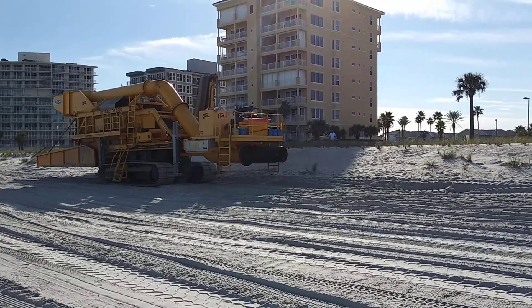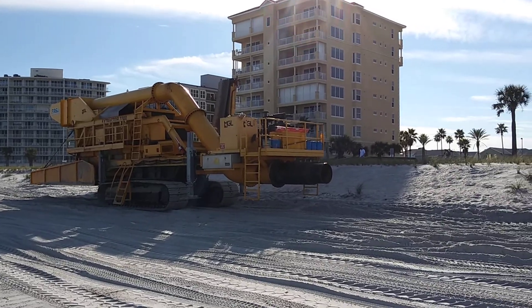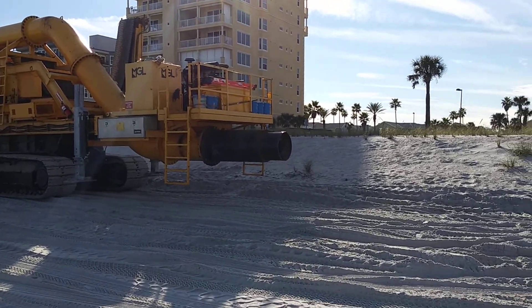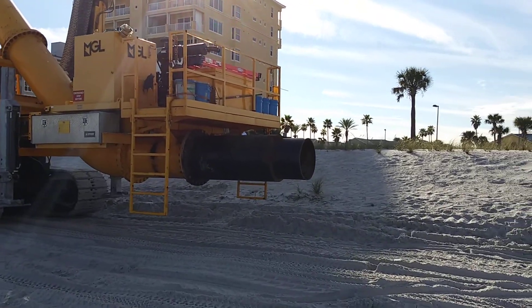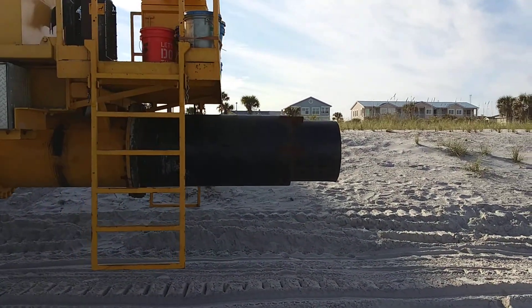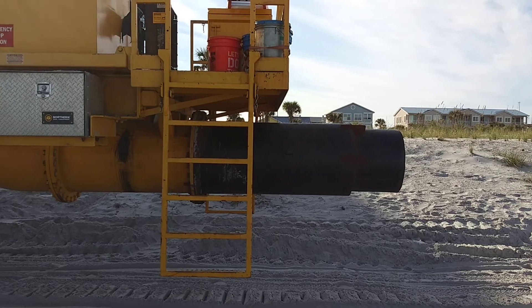For those of you interested, we'll go up and look at this — it's called the Extractor 3300. They're doing a beach renourishment here in Jacksonville Beach. This is a machine that distributes the new sand on the beach. They pump sand from a giant dredge offshore through a pipe, and it comes up into the back of this machine.